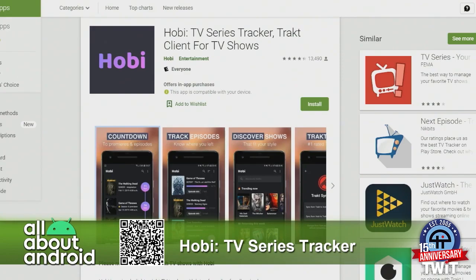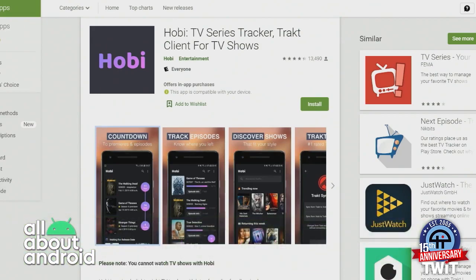Love the Trakt integration. It's so funny because I meant to play with Trakt a while ago and got distracted — babies. But now that I'm home as much as I am, I'm going to see if I can get Trakt set up with my Plex instance and just start tracking my TV. I think that would be pretty cool. It's called Hobi TV Series Tracker and Trakt client.